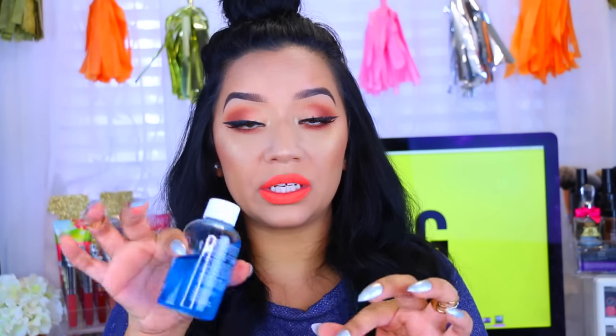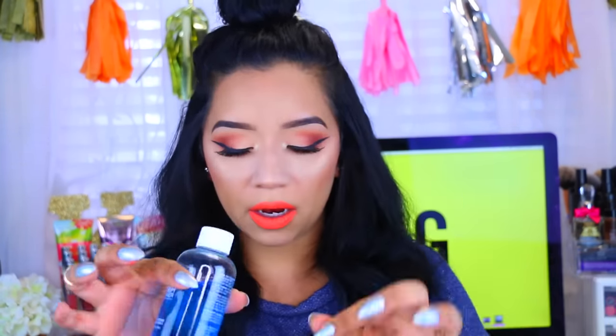It's a makeup brush cleaner but it's very quick-drying. What I like to do is pour a little bit into a small lid, dip my brush in a little bit, then swirl it around any clean cloth and it'll clean your brushes just like that — no joke. They dry immediately, so if you need to use that same brush right away, you totally can. They don't get oily and I haven't had any shedding problems with it.